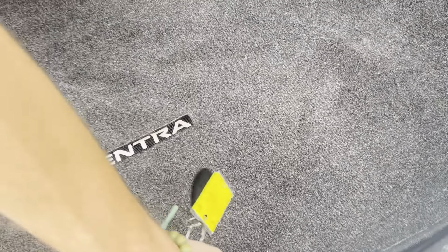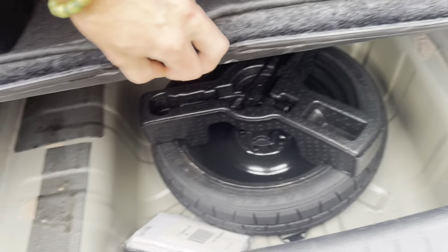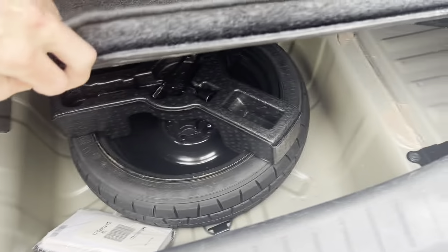There you've got your powered window controls and a little trunk button, which we'll go ahead and pop because we need to take a look at the trunk in a minute. Then we've got your eco and sport mode down there as well.